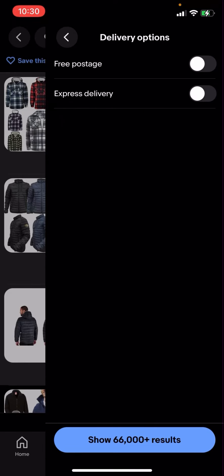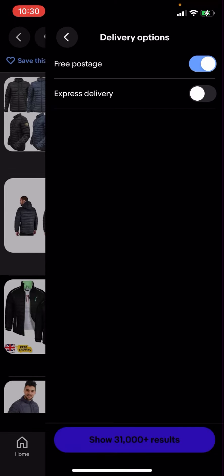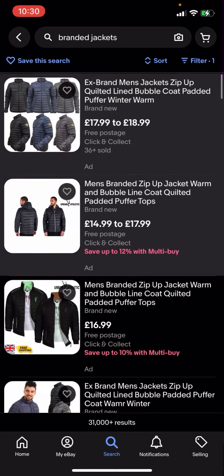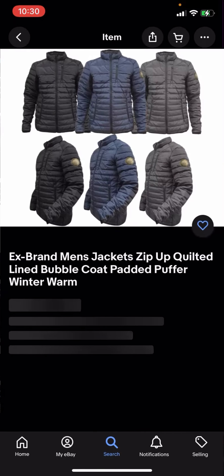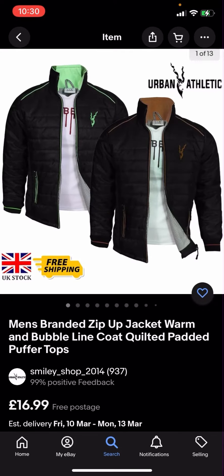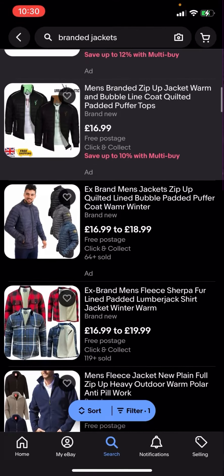You have to click on 'free postage' and then click search, and it shows 31,000 plus results. You'll then click on that and you can see that all of these results are free postage — this one for example is free three-day postage, this one is free postage.